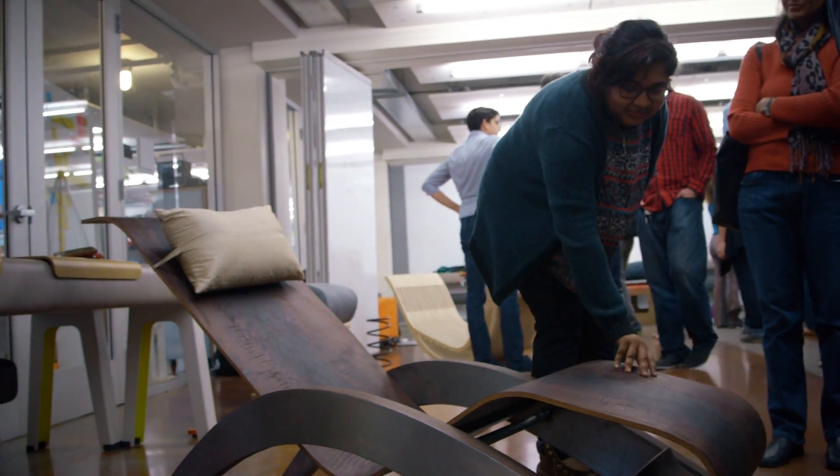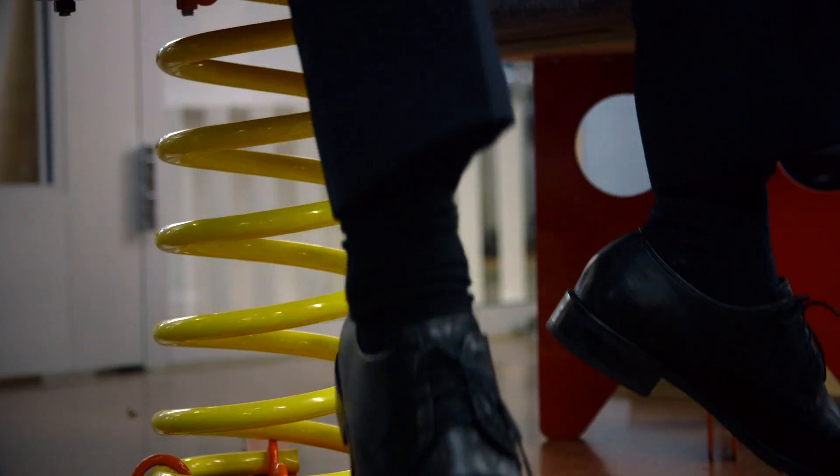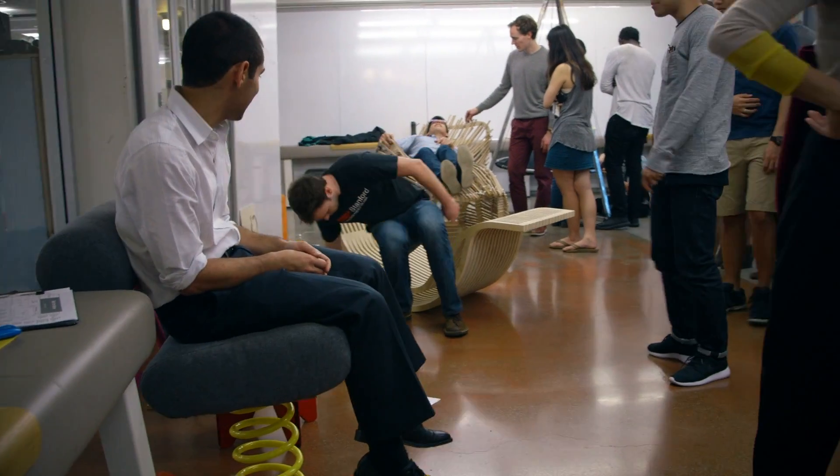Everywhere you go you see chairs, but people never think about all the different types of chairs that they see and all the work that went into making different kinds of chairs. So this class is really a good way to think about that and learn about different designs and designers out in the world.